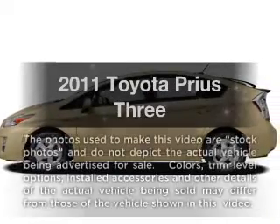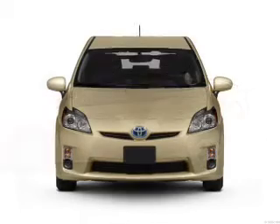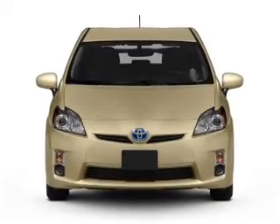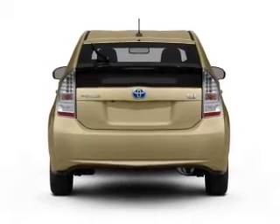Get noticed in this 2011 Toyota Prius. If you're looking for an automobile with great attributes, look no further. With an efficient four-cylinder engine connected to a smooth-shifting automatic transmission, premium wheels lend a distinctive appearance.